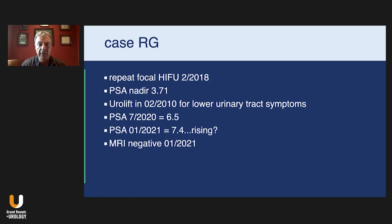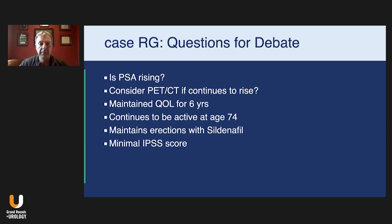The questions at this point — and this journey is obviously still evolving — include: do we actually have a rising PSA? If we do, I'll continue to monitor. Should we consider a PET CT scan, such as a fluciclovine PET scan, to make sure he doesn't have disease outside the prostate — which is probably unlikely given his favorable intermediate risk category. He's now 74, continues to be active, maintains erections with sildenafil, and now has a minimal IPSS score. Do we consider imaging at this point? Nobody has the right answer, but it's food for thought.